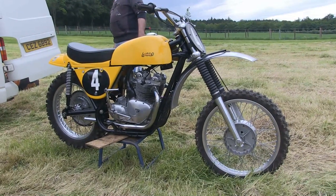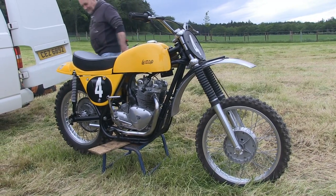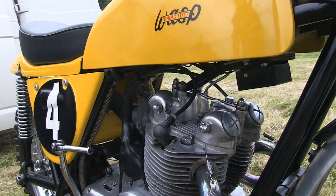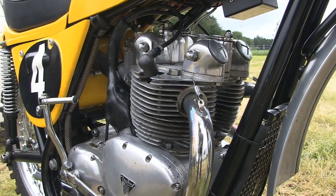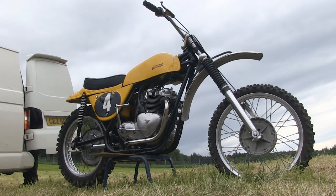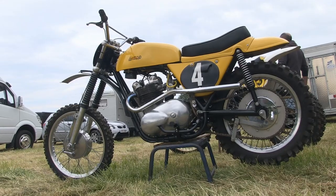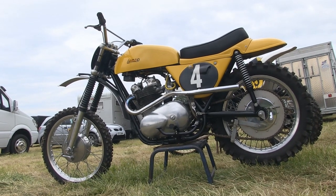Next up, this looks like Philip McKee's lovely Triumph Wasp. I had a very brief word with Philip regarding this bike, and if my memory serves me correctly, he told me this was a 350cc Triumph twin motor. Normally I would associate these Wasp classic machines with sidecar racing, as these bikes were very popular in the 60s and 70s on sidecars.